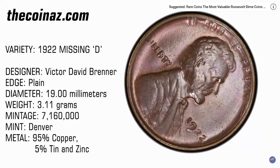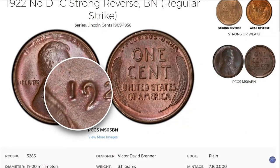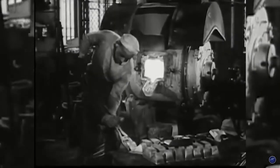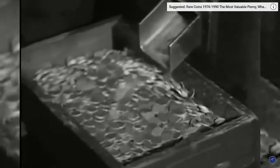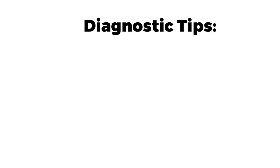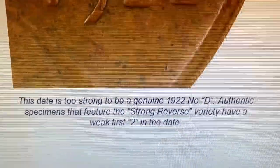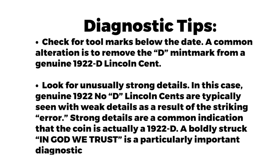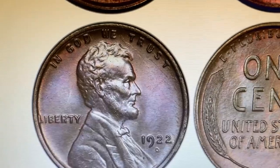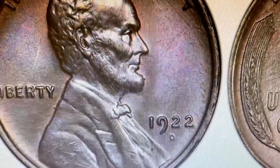The Philadelphia Mint did not strike any Lincoln cents in 1922. However, an overzealous Denver Mint worker over-polished some dies, leading to 1922-D Lincoln cents with the mint mark removed. While the 1922-D is relatively common, the 1922 No-D is much more scarce and valuable. Tips: check for tool marks below the date, as a common alteration is removing the mint mark from a genuine 1922-D. Genuine 1922 No-D cents typically show weak details — strong details indicate it is actually a 1922-D. A bold strike in 'GOD WE TRUST' is a particularly important diagnostic.